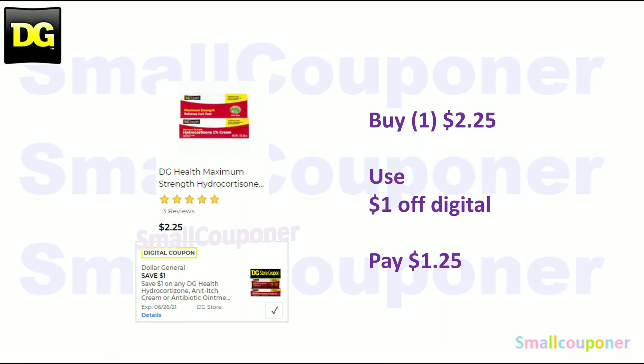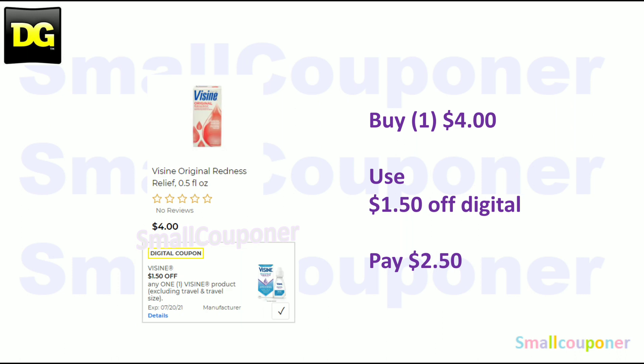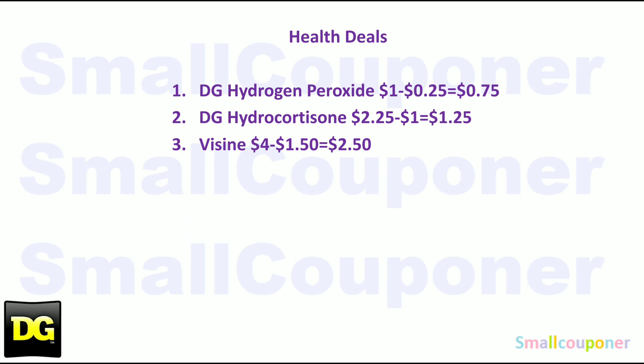The DG Health Hydrocortisone — these are the 1%, priced at $2.25. Use the $1 off digital and pay $1.25. The Visine — these are $4. Use the $1.50 off digital and pay $2.50. And these are all of the health deals, so I'll give you a couple seconds to take a screenshot.